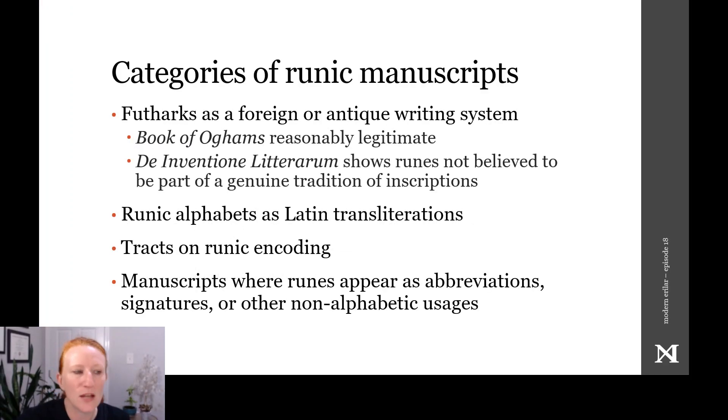The manuscripts themselves show runes in several contexts, which have been described by Rene d'Arolet, one of the first scholars in the 20th century to systematically study runes that were written instead of carved.